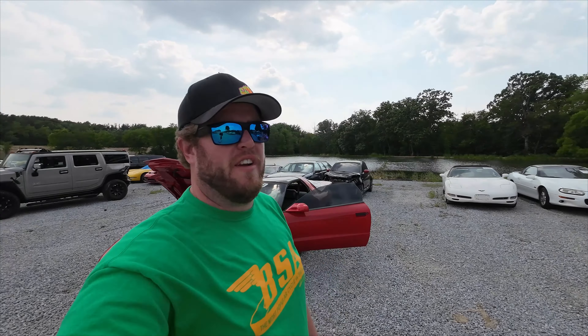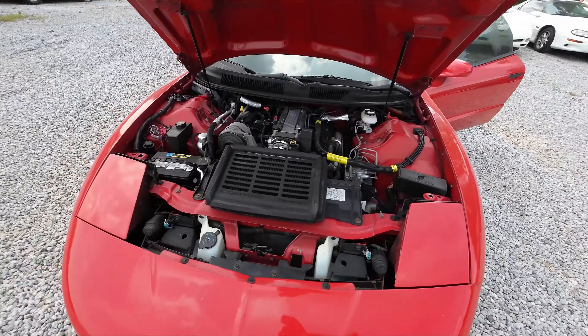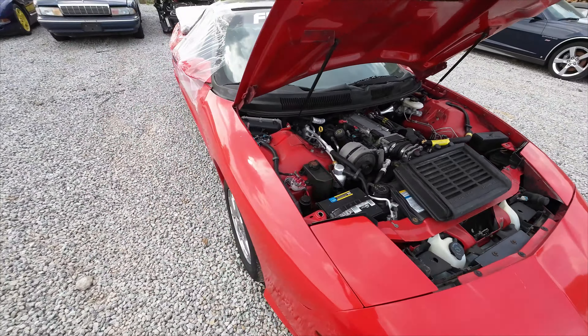Welcome to J&J Auto. This is a test video of PTPN 143. Behind me here we have a 1996 Pontiac Firebird — 131,000 miles, LT1 automatic.